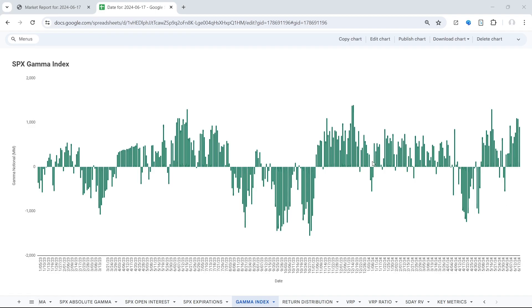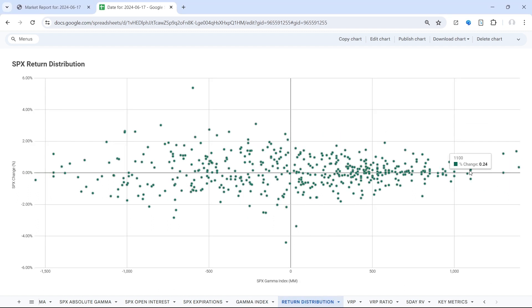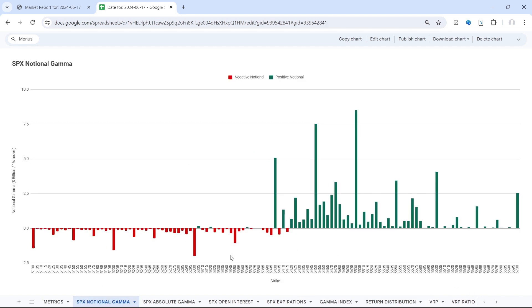Starting from the top, the gamma index is positive 900 million — that is material. The higher that gamma index, the lower the return distribution, simply meaning less volatility and more mean-reversion type price action. Where that changes is quite clear: that would be our flip, the transition level at 53.95.